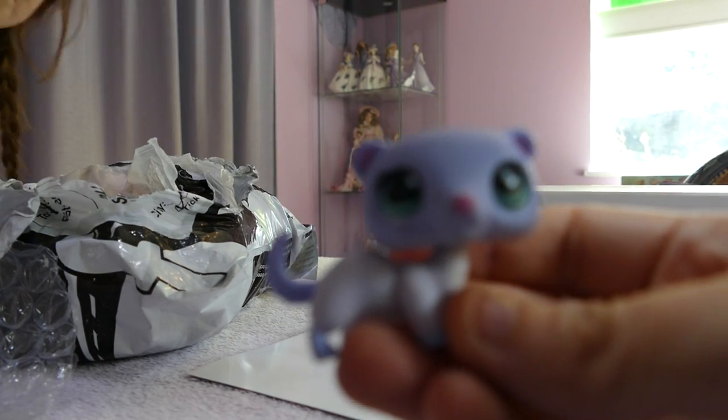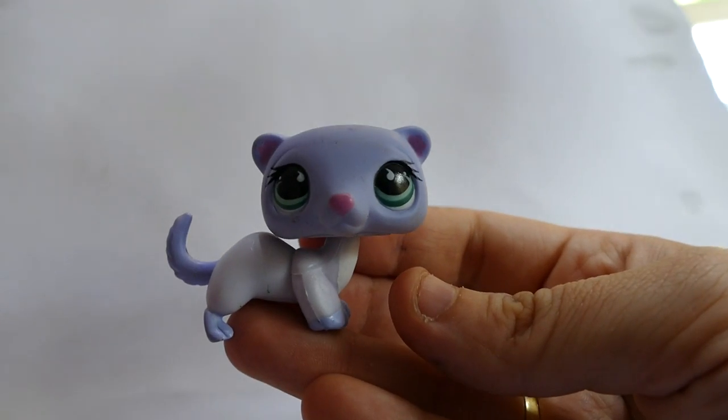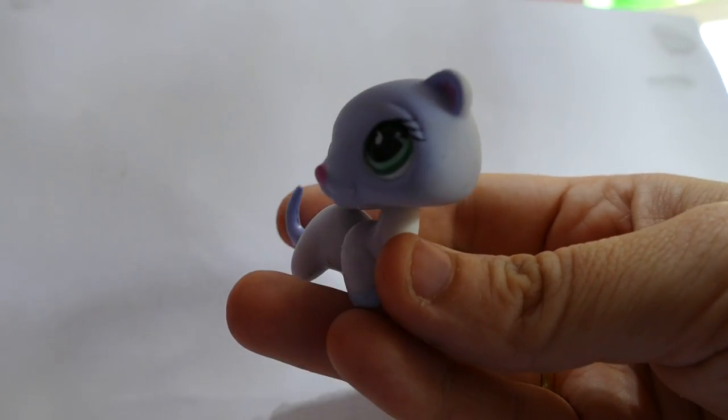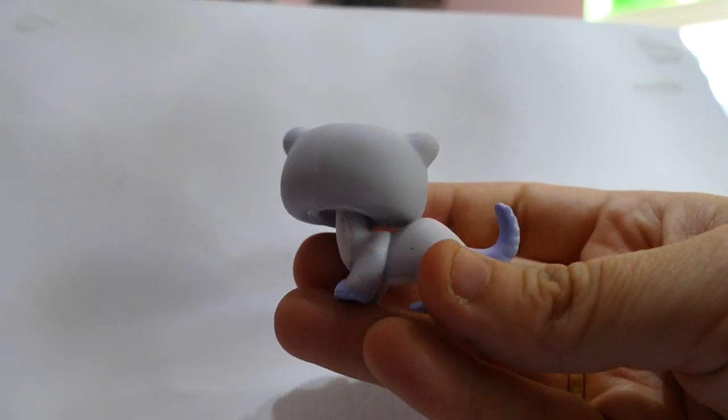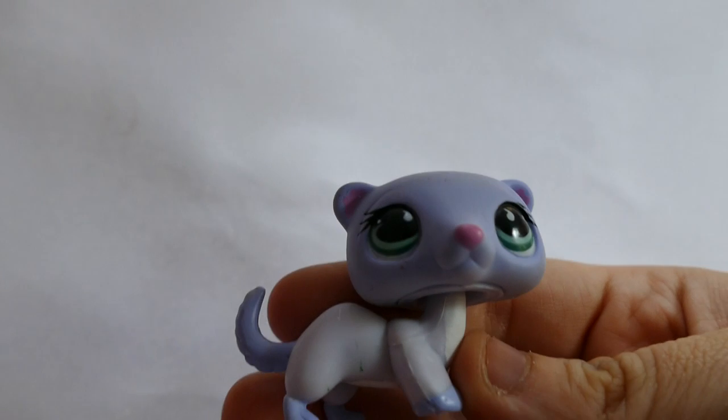The next one is a mongoose — it looks like a ferret. It could be a ferret. A light purple ferret or mongoose. I like its eyelashes.